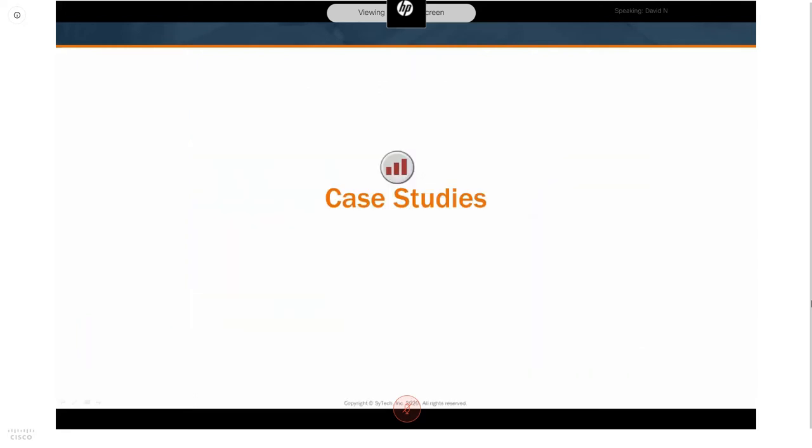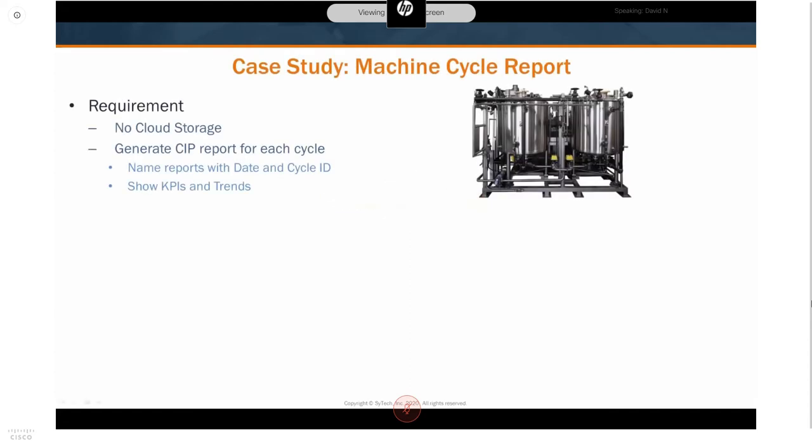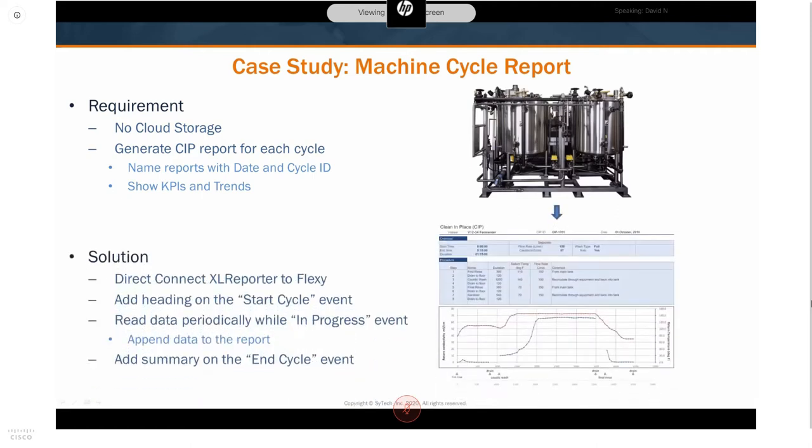Here are a couple of case studies showing how this technology is being used. For a local application, a user had a CIP machine and needed to monitor the CIP cycle as it was occurring and generate a KPI and trend report for each cycle. The problem was he didn't have any dedicated HMI or SCADA software, but the OEM had connected an E1 Flexi to the machine. The Flexi allowed us to connect Excel Reporter directly to the live process I/O, monitor for start and end cycle events, and build the report incrementally as the cycle occurred using report-as-you-run technology.